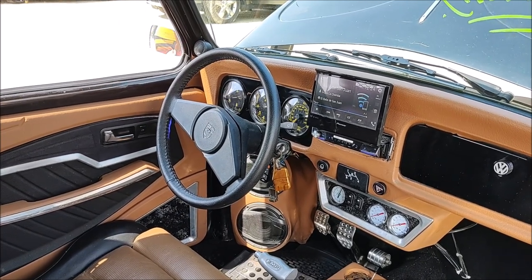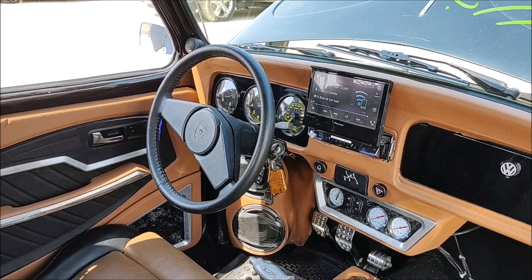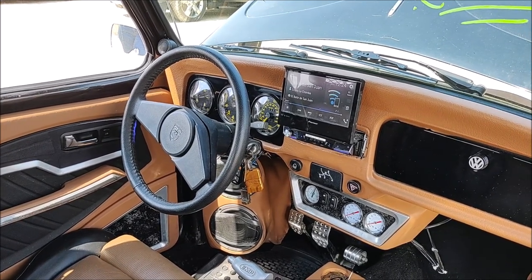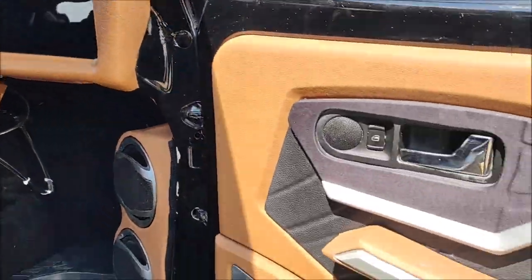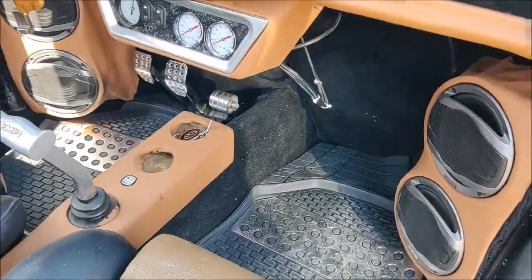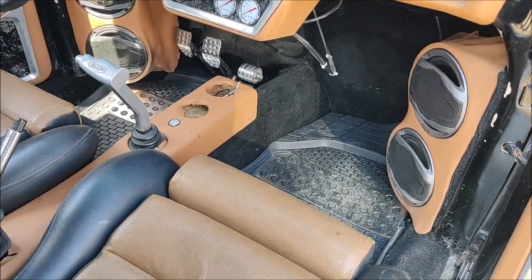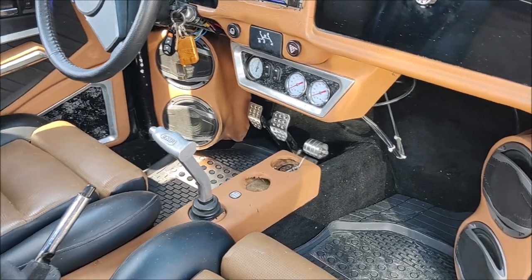Here we can distinguish the Ford wheel. And here we have the sound system, and this is the work done on the covers of the front. Here we have the mids — two on each side — also mounted in kick panels at the height of the feet.